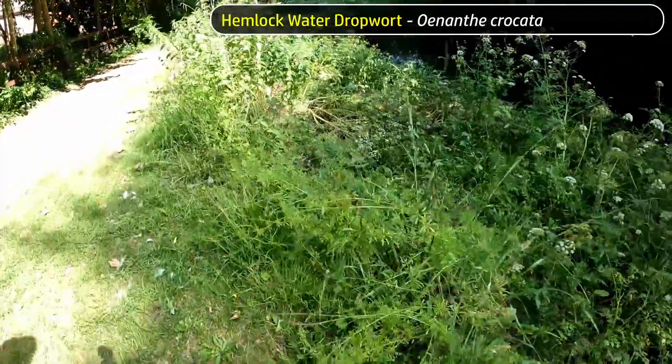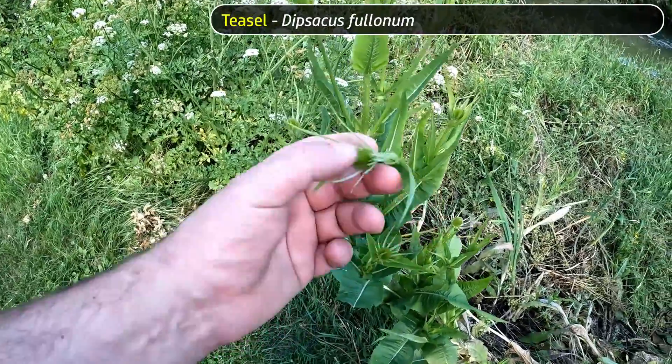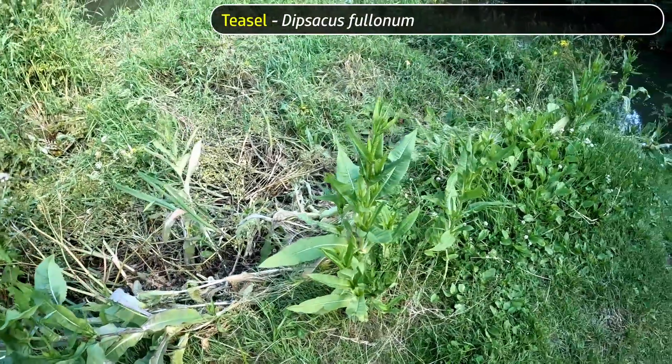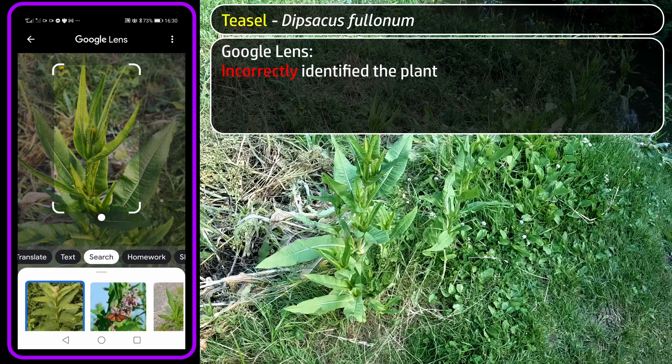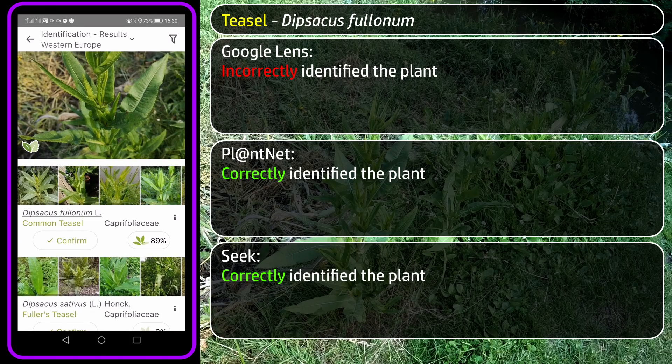And there's a lot of Hemlock Water Dropwort there. Next, Teasel — you can just see the bristly cone-like flower heads developing on this specimen. Google Lens came up with some completely wrong guesses that aren't even found in this country. PlantNet and Seek went straight to the right answer.